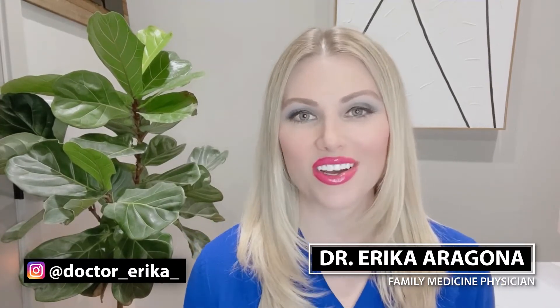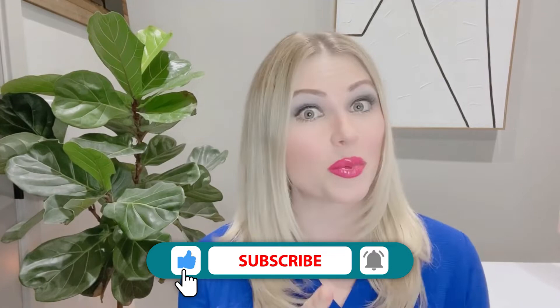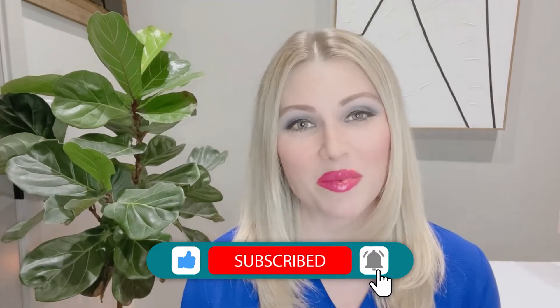Hi, I'm Dr. Erica Aragona and I'm one of the FemHealth Physicians here today to talk to you about HPV versus HSV. They sound super similar, so today we're going to break down the differences. Stay tuned for a little bit more information. Before we get started, make sure you subscribe, hit the like button, and follow us at FemHealthProject.com.